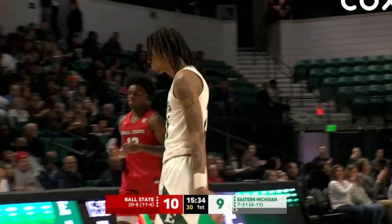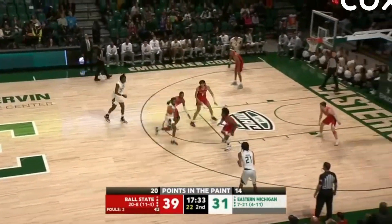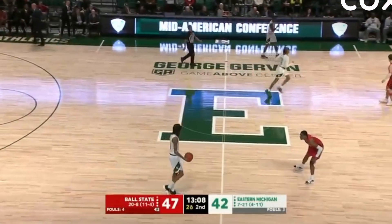That makes it a one-point game again. Unreal by Demarius Jacobs. There's Bates — right wing three and he comes back and answers with a clutch three-pointer. Good handle on that one. Then on the other end, Imani with a nice catch and shoot. He's been steady Eddie.